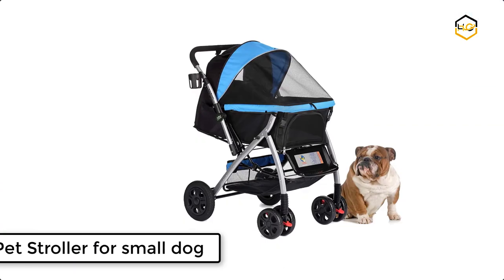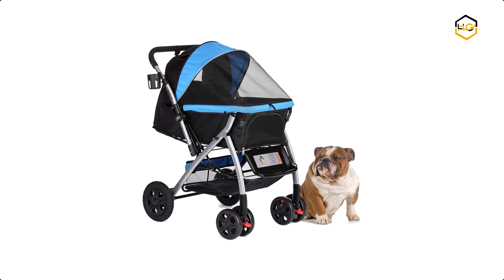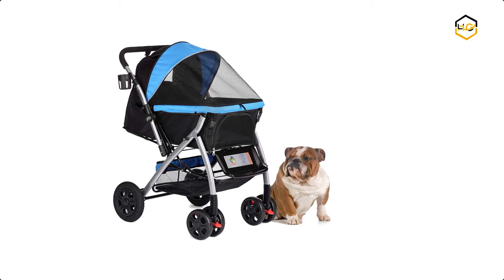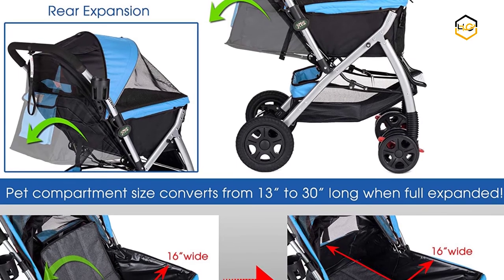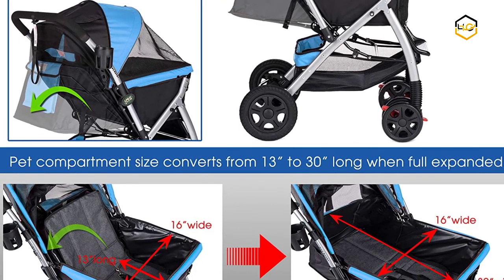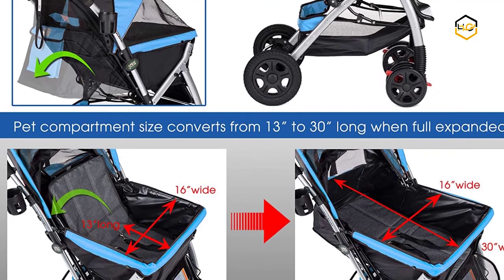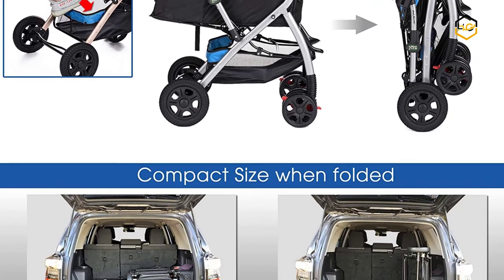At number 1, we have the HPZ Pet Stroller for Small Dogs. You can change the size of the internal compartment so it can hold many pets of different sizes. The breathable mesh top cover is made of high-density, odorless, and UV-reflective material. It includes two pads for the pet compartment made of high-density Oxford 1600D polyester fabric, which are comfortable, stain-resistant, and machine washable.